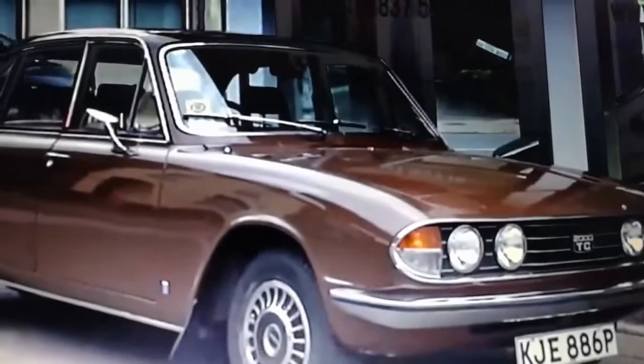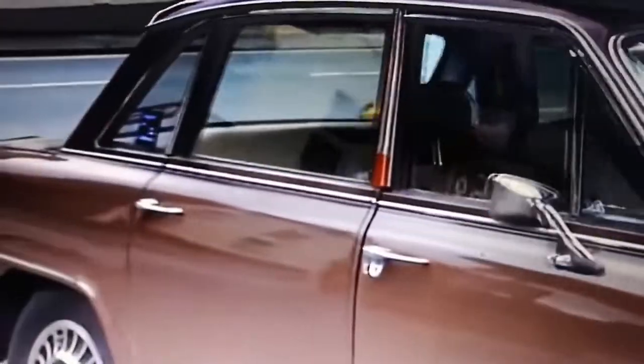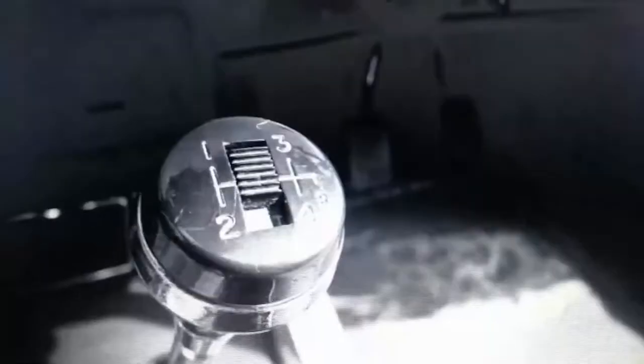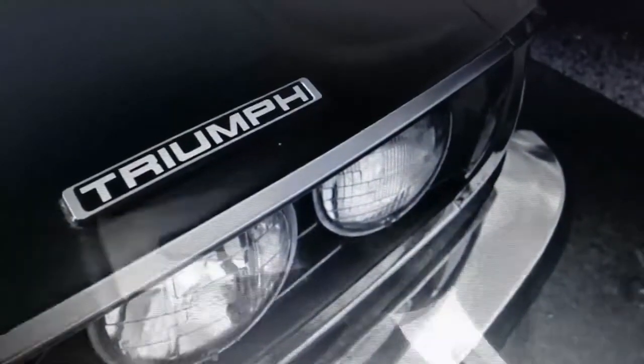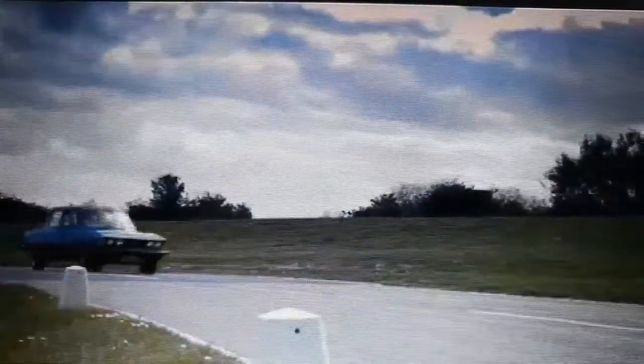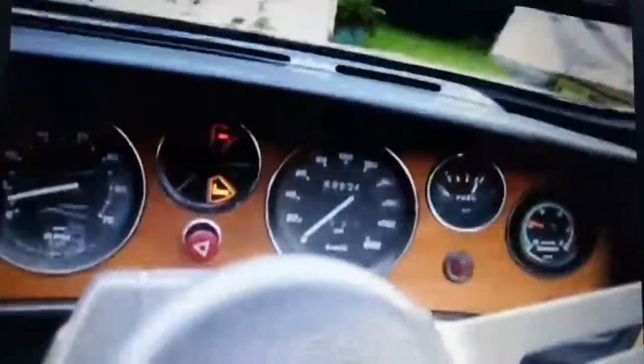The Triumph 2000, 2.5, and 2500 is a mid-sized rear-wheel drive car produced in Coventry by the Triumph Motor Company between 1963 and 1977. It was introduced on the 15th of October 1963. Larger engine models known as the Triumph 2.5 PI and the Triumph 2500 were also produced from 1968. The 2000 used a six-cylinder engine — the straight six — first seen in the Standard Vanguard at the end of 1960.